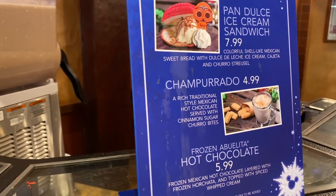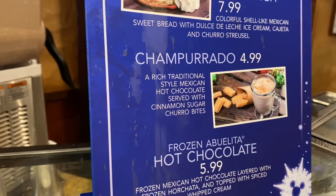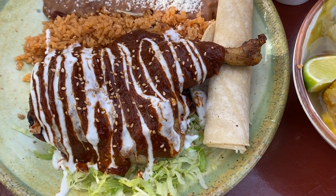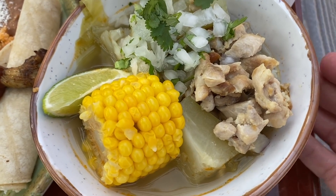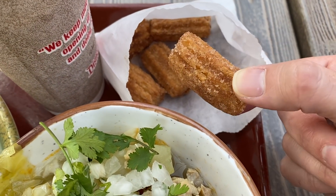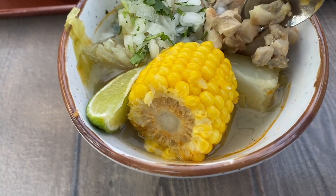And then right over here are your chamborado and churro bites! Can't wait to see them! Look at the size of this piece of chicken! Here's the soup — there's a lot in here — and these are the churro bites. These look awesome! And there's the chamborado. Let's start with the soup obviously.